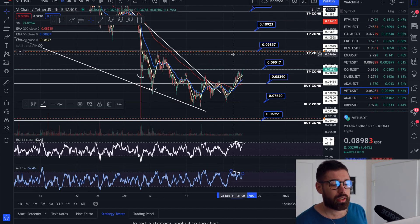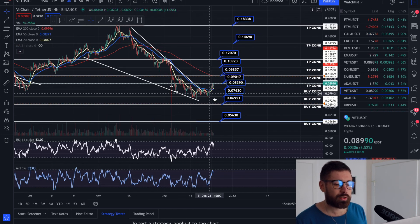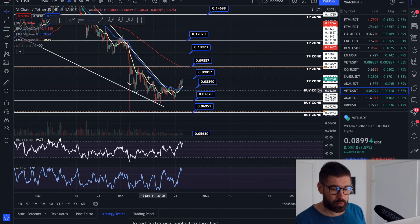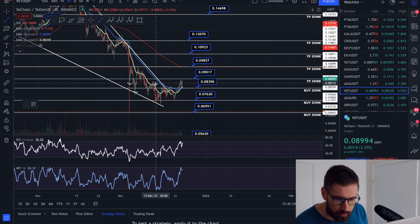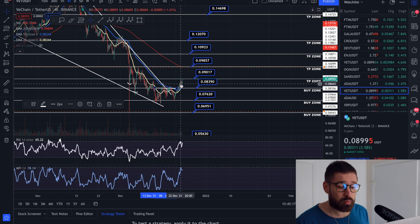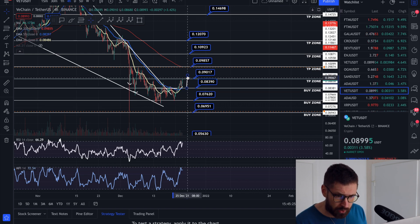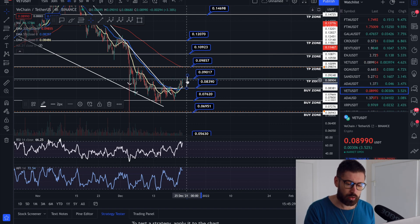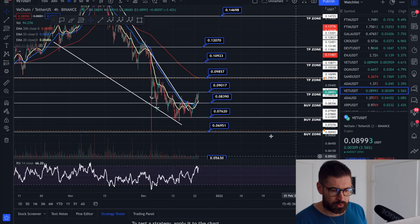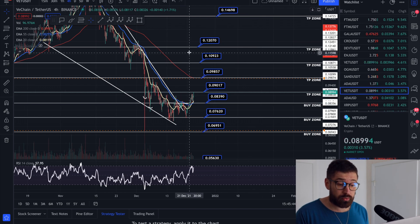Popping over to the four-hour time frame, we broke out of a massive falling wedge pattern and are trading sideways waiting on Bitcoin's decision. We have a double bottom here — came down, second bottom, and back-tested the neckline as support. We held the four-hour EMAs and are seeing a bullish cross. Target is up at about 0.092 for VeChain. We're trending towards overbought on the four-hour RSI and money flow as well. Next take profit zone is 0.098.